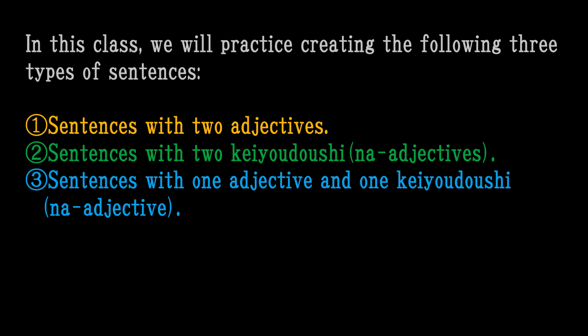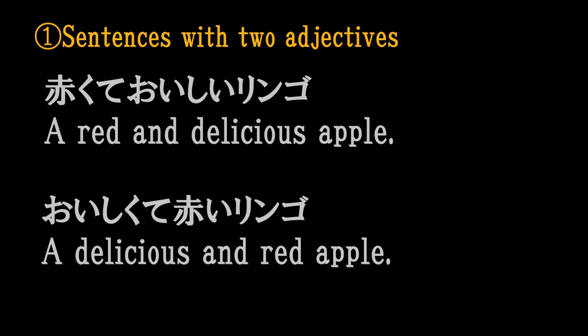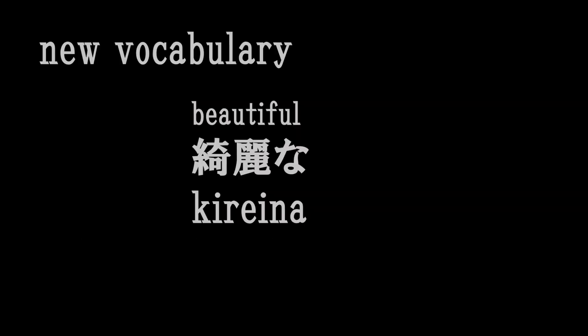赤くておいしいリンゴ。おいしくて赤いリンゴ。このリンゴは赤くておいしい。 (A red and delicious apple. A delicious and red apple. This apple is red and delicious.)